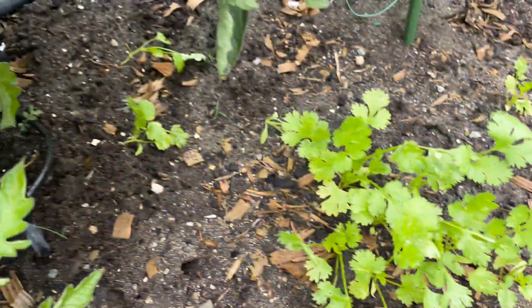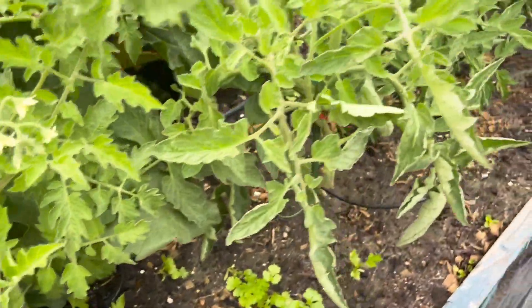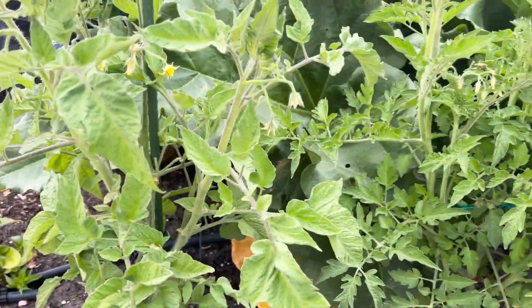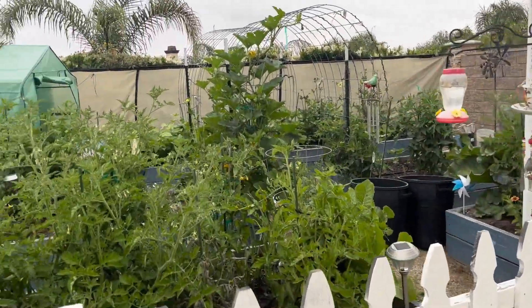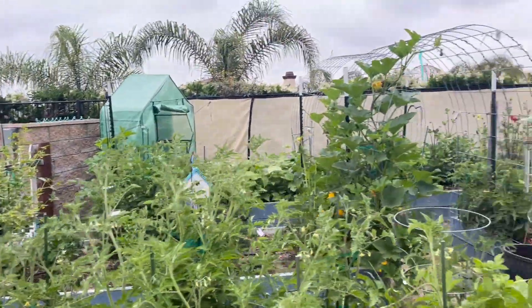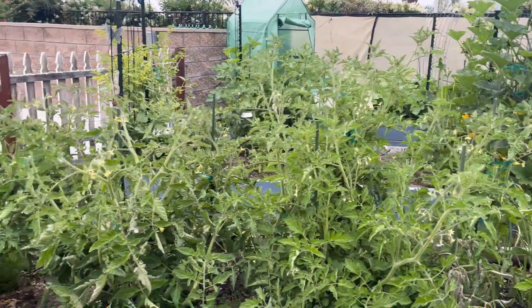I've got some cilantro also coming up over here. I'm going to plant a whole bunch more basil and cilantro — this time of the year in the spring into early summer, it grows really good in Southern California. So that's my garden. It's in full swing right now, starting to really take off and grow. Probably within the next month or so, I'll be starting to harvest from it.